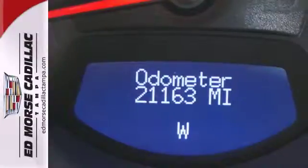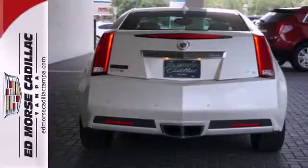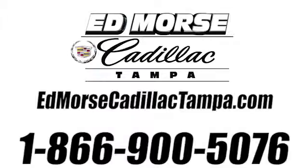The cabin of this CTS is cool and comfortable with sleek high-tech instrumentation ready at the touch of your fingertips. Experience it for yourself today when you take it for a test drive. Call us today at 866-900-5076.